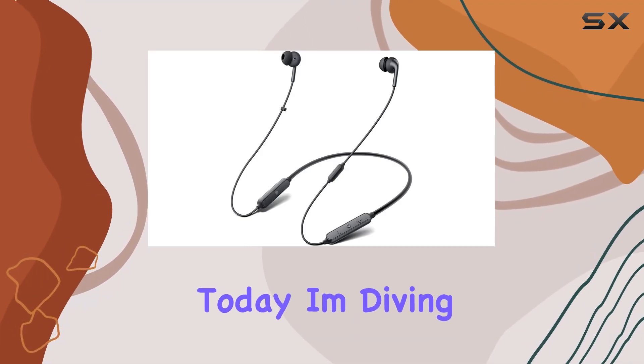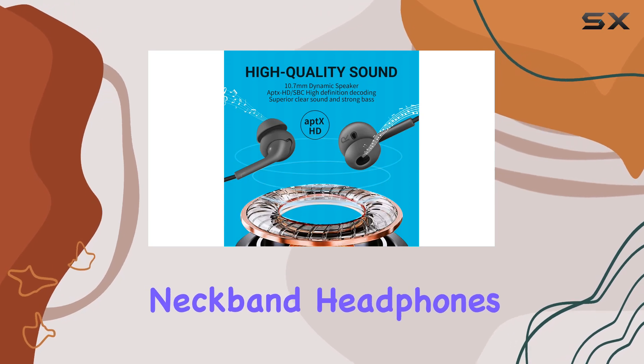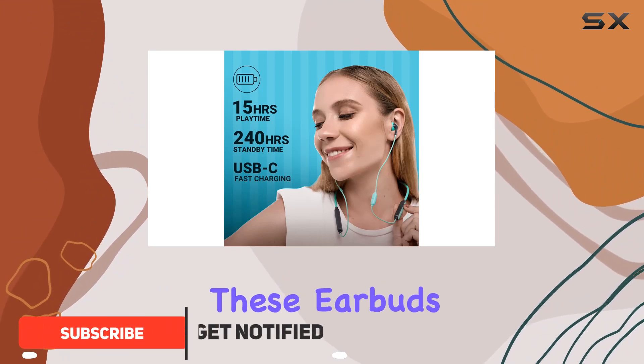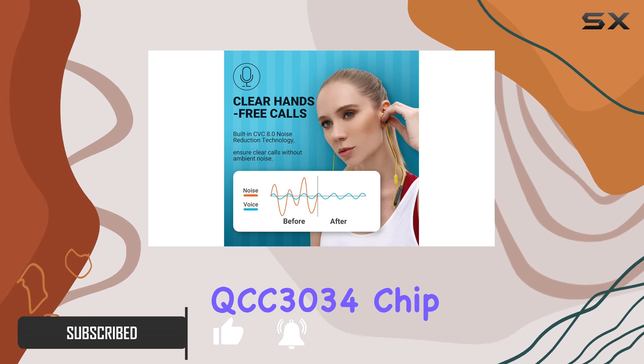Hey everyone, today I'm diving into the 233621 Wave Bluetooth neckband headphones and I've got some exciting things to share. First off, let's talk about the sound quality. These earbuds pack a punch with the Qualcomm QCC 3034 chip and AAC aptX Hi-Fi audio codecs, providing a lag-free, superior audio experience.